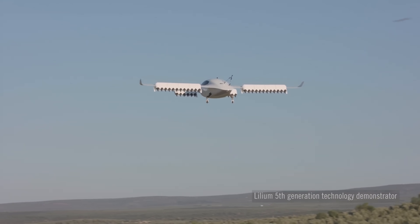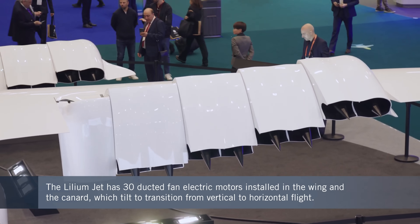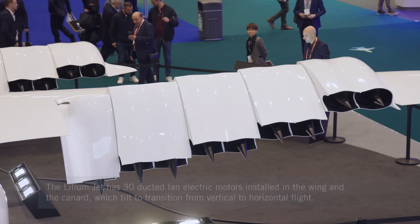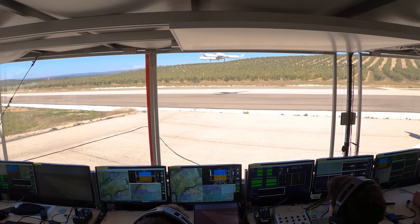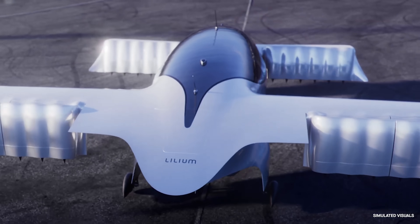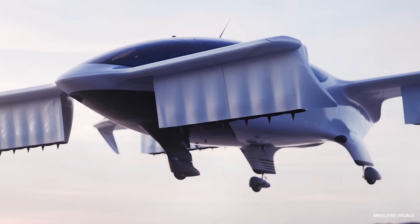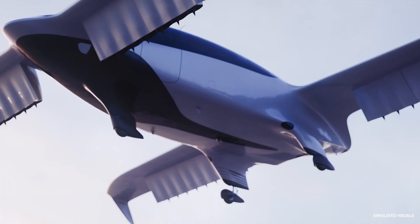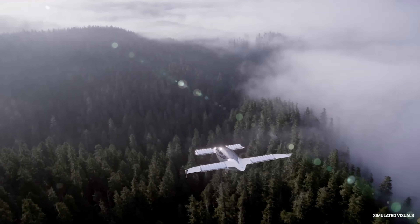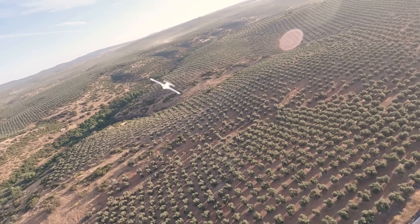The Lilium Jet is a revolutionary electric vertical takeoff and landing (eVTOL) aircraft designed to redefine air mobility. With its sleek design and ducted electric fan technology, the Lilium Jet offers a quiet, efficient, and sustainable alternative to traditional aircraft. It boasts a range of up to 155 miles (250 kilometers) and speeds of around 175 miles per hour (280 kilometers per hour).